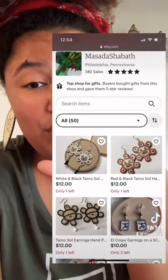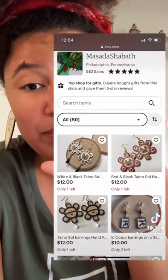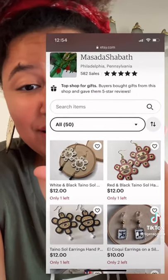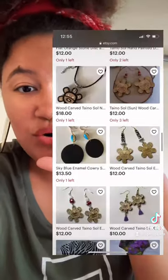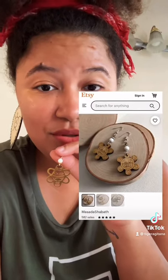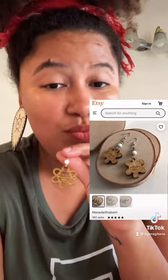I got this from a shop whose owner is Taino and from Borinquen. She makes amazing, affordable pieces that you can add to your regalia — so many different types of combinations. My gold ones are currently sold out, but the closest you can get is the wooden version.